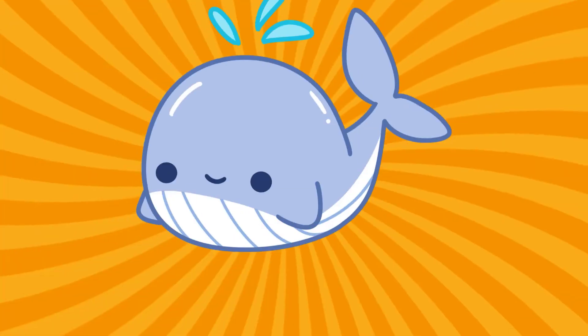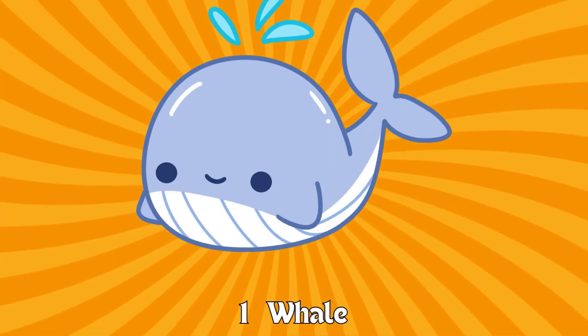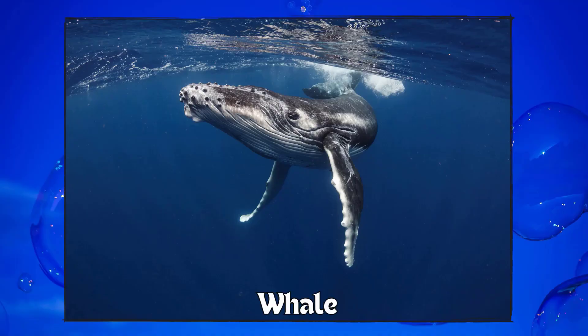One. One whale. Great job. Let's see what other sea creatures we can find. Whale.